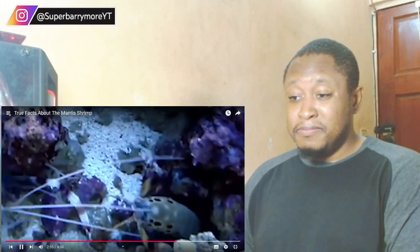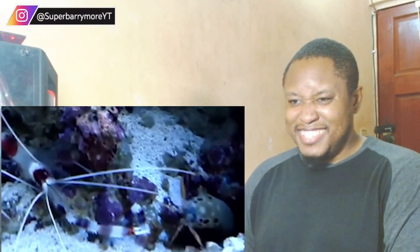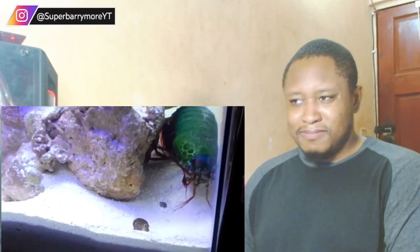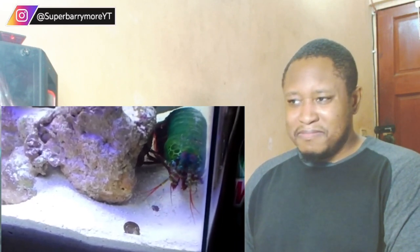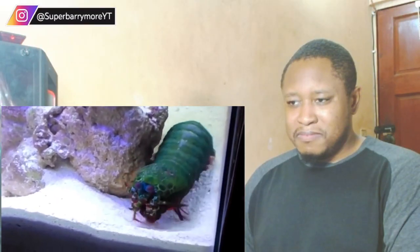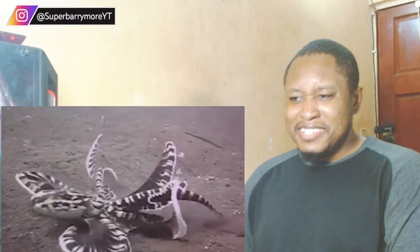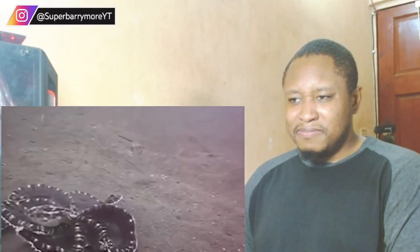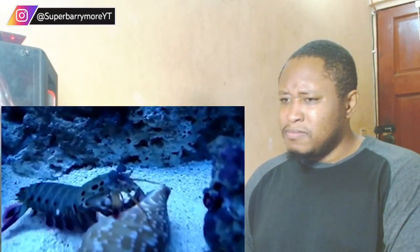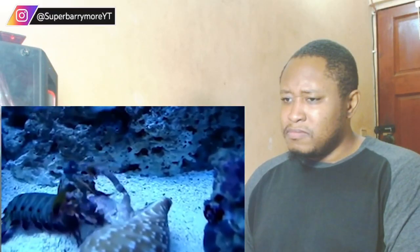Basically it sucks to be the mantis shrimp's roommate - there's just way too much of the punching. Wait, did that guy just hand him his own arm? That's crazy! Have you ever heard the story of the hermit crab and the mantis shrimp? One day - that's it, that's the whole story. Even the octopus, who is quite a badass, can't deal with these little psycho bastards. What the hell, man - leave the crab alone!